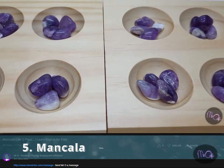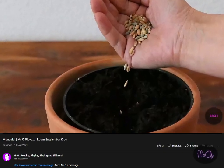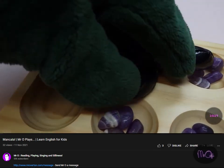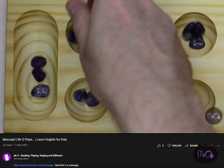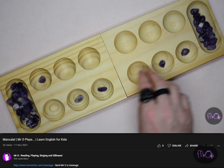Number 5: Mancala. This is an ancient game played with stones. In fact, my last video was all about it. The Toys R Us version is not expensive and it's made of wood. Everyone should own a copy of this game.